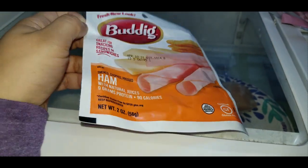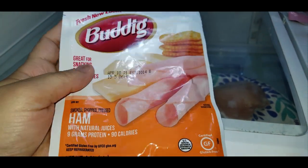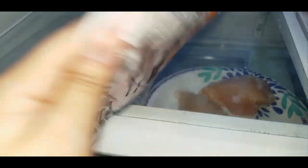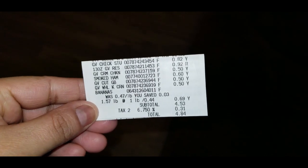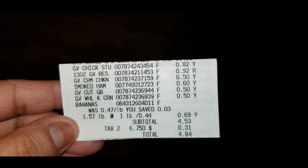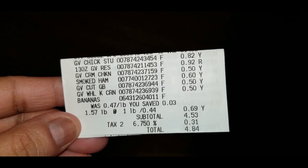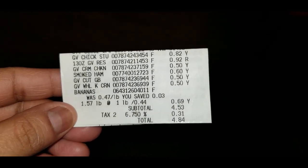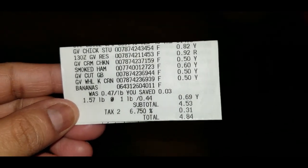In the fridge section I only picked up these little slices of ham. Normally I'd pick up a bigger one but I have a specific purpose for this and don't need a ton. Here's my receipt: the chicken and stuffing is only 82 cents compared to Stovetop. The restaurant-style chips are 92 cents. All of the canned goods were 50 cents. The smoked ham was only 60 cents, so altogether this came to $4.53, but with tax in the Nashville area the total was $4.84.